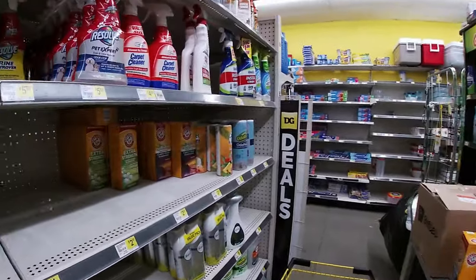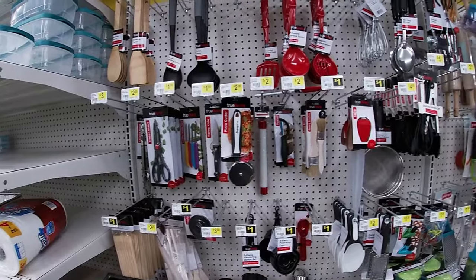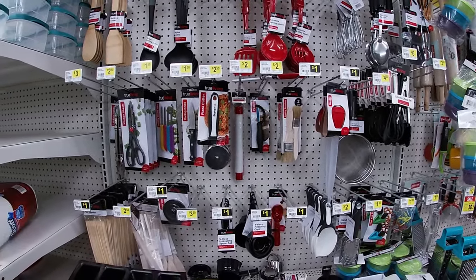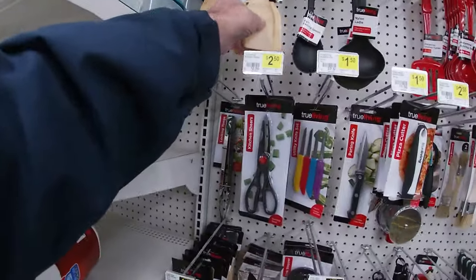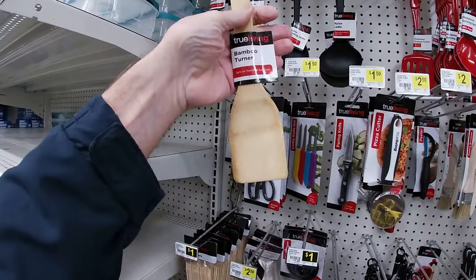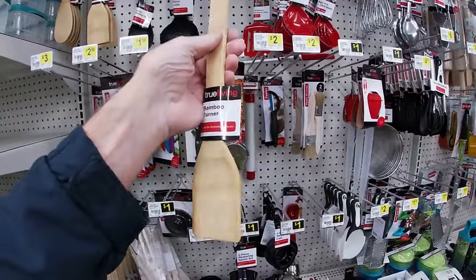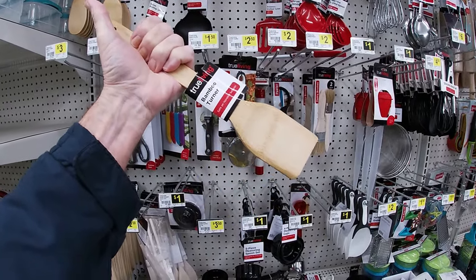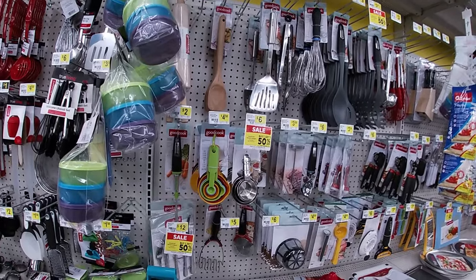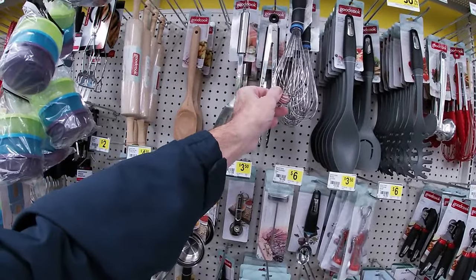Now if you're in need of cheap kitchen stuff, this is where to go — well, Family Dollar or Dollar Tree — because it'll run you a buck or two. This bamboo turner is only a buck and I've about worn mine down. So we might want to get another one — you see me use it on all my cooking videos. I love that little bamboo spatula, but it's about half the size now. They got a little bit higher end kitchenware up here running you three bucks — that's not a bad looking whisk from Good Cook for three dollars.